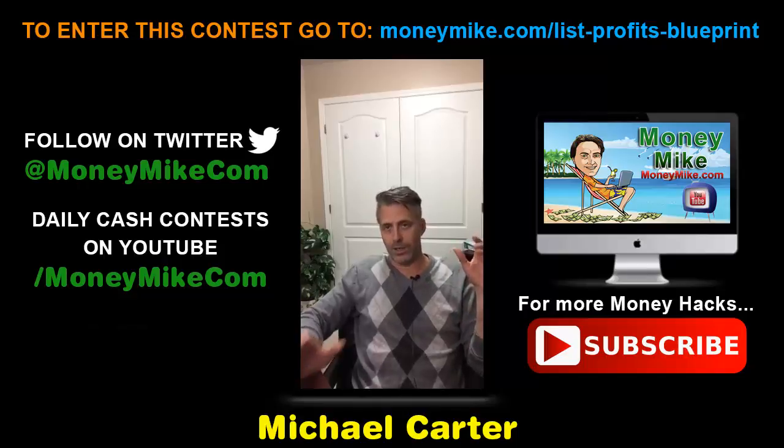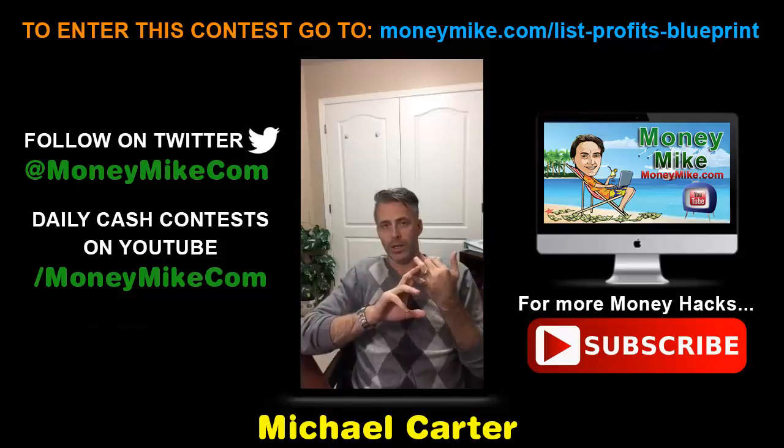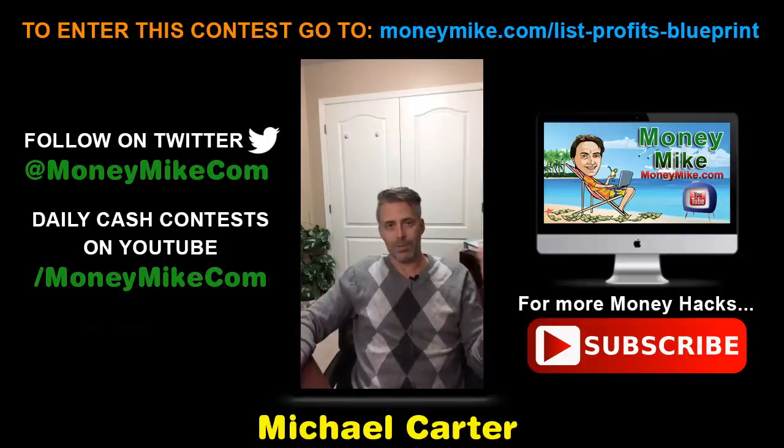What if you could basically skip the whole process of creating a product, buying expensive solo ads — and those solo ads could turn into dead leads, they're not guaranteed? I'm going to give you guys another angle that you can focus your attention on, so you build a list at the speed of light, and it's also profitable for you.